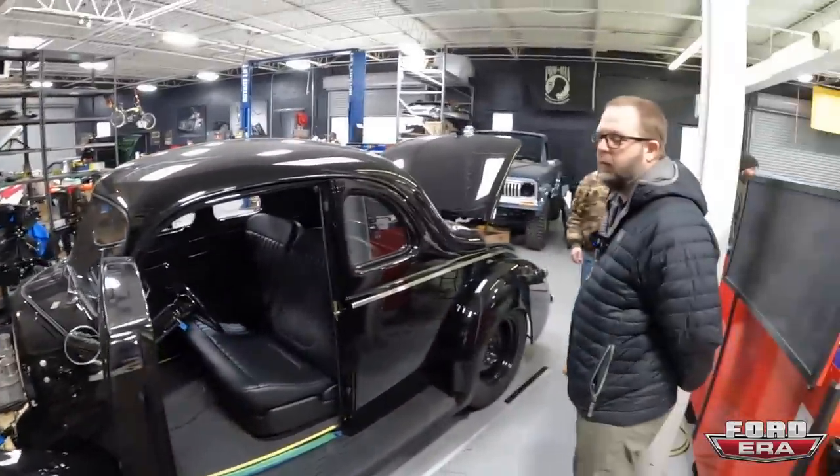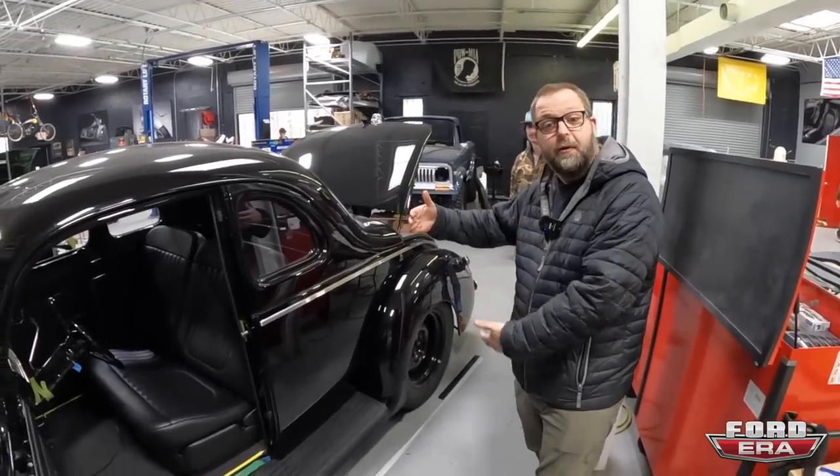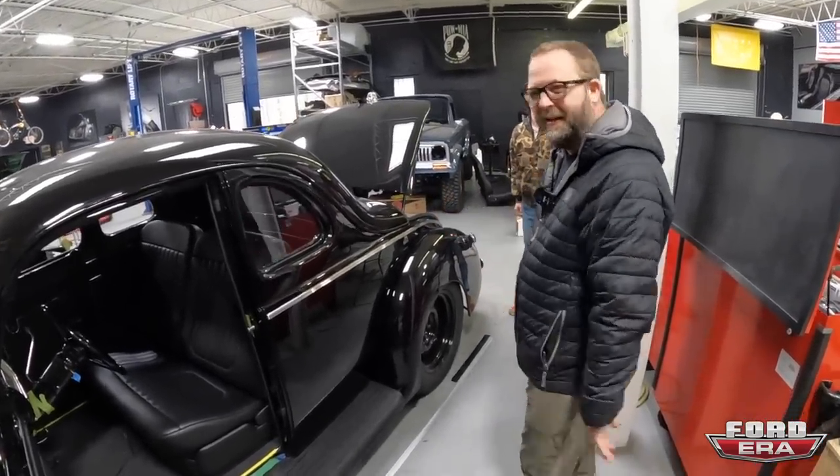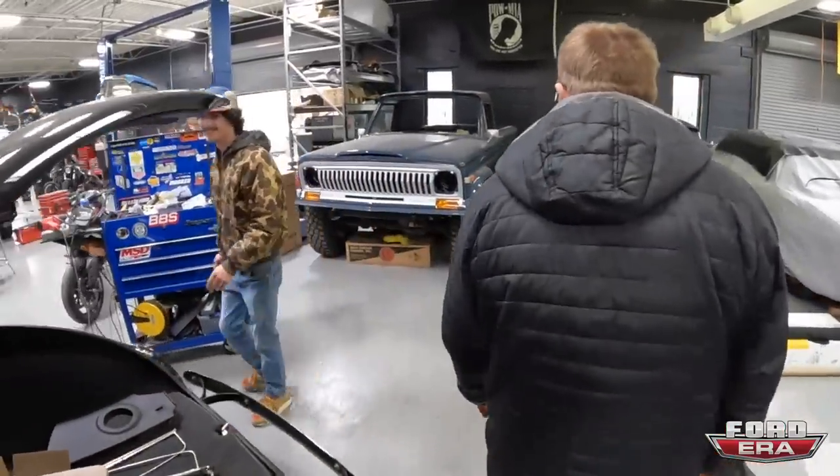Beautiful like when you get married and your wife is standing there. Like us car guys - oh look at my new coyote, we're married now. I mean, I would marry that coyote.